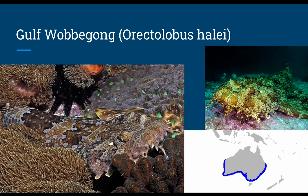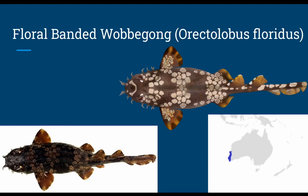The banded or gulf wobbegong, or Orectolobus halei, grows up to 9.5 feet and rests down to 640 feet. Diet likely consists of bony and cartilaginous fish and benthic invertebrates, with ovoviviparous reproduction. The floral banded wobbegong, or Orectolobus floridus, only grows up to 2.4 feet — the smallest wobbegong species — and rests down at around 279 feet, with diet and reproduction unknown and may differ due to its small size.